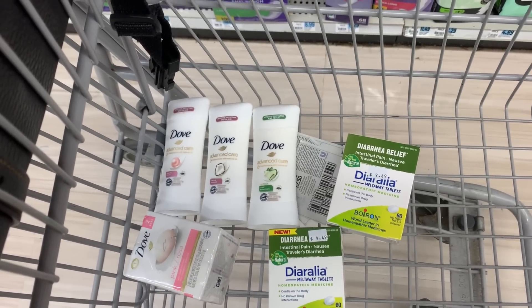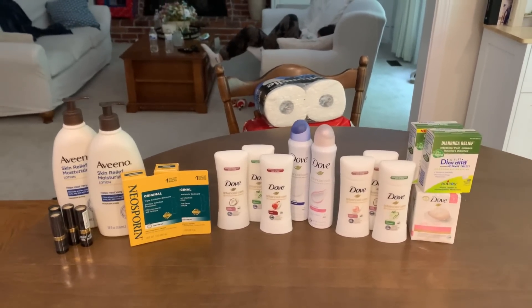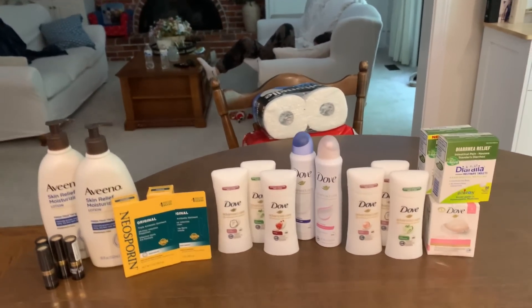Let's head to the kitchen table and go over these receipts. All right, we are back at the kitchen table with this midweek Walgreens haul.